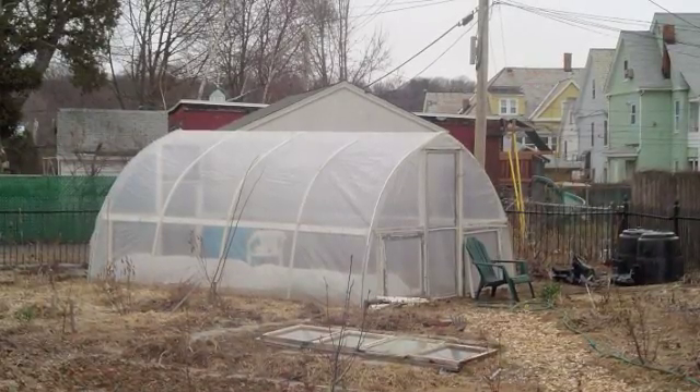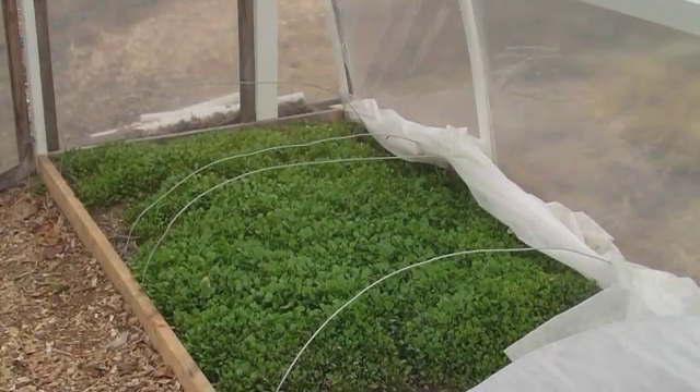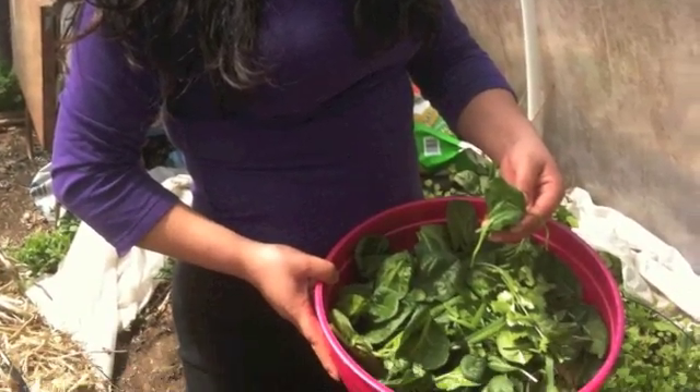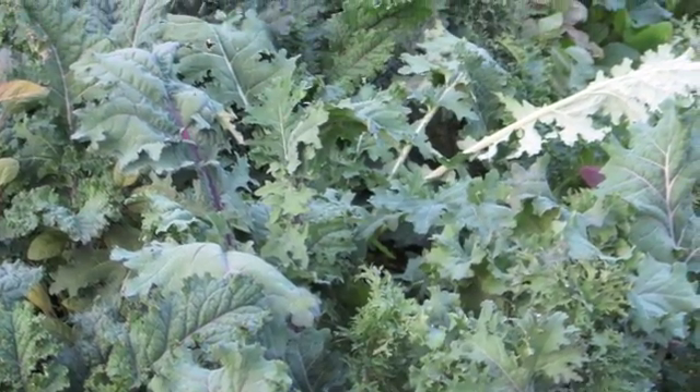For seven years, Jonathan and I and our families had been growing winter greens under row cover in an unheated, uninsulated greenhouse. We had many years of excellent harvests through the winter and we came to really appreciate having fresh greens every day of the year.